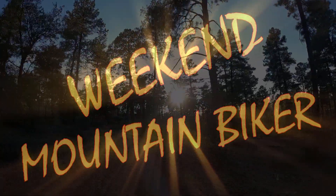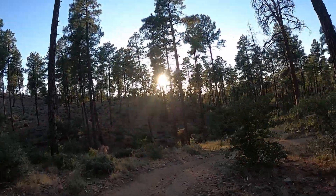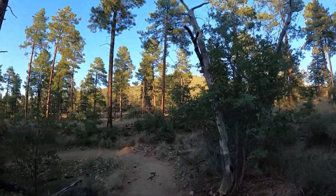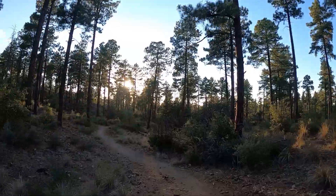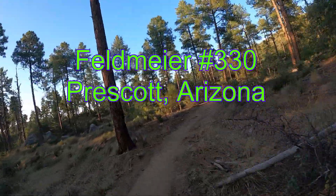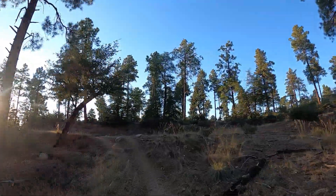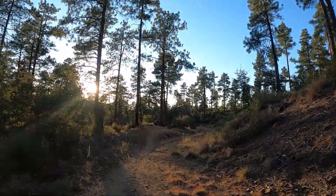Gonna be some sun in my face. We'll see how that plays out. It's going to wreak havoc on the footage too, I think. We'll see.